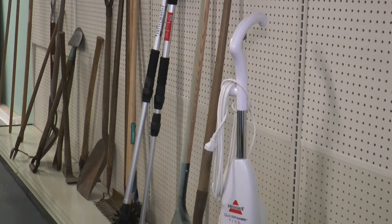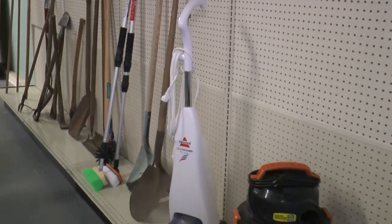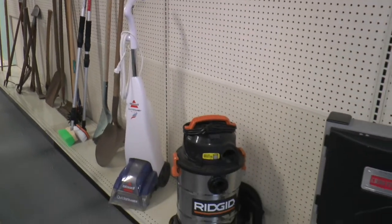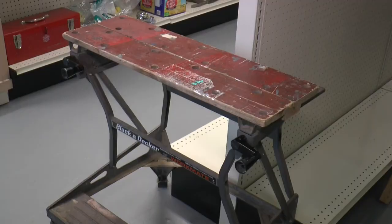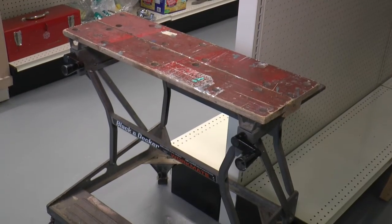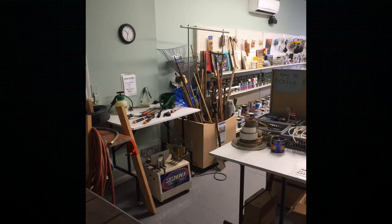Also, we'll take in the lawn and garden tools — all the shovels and rakes, weed pickers and all that sort of stuff. That's the sort of thing that we want. We've got sawhorses and all different types of ladders and step ladders. All that type of thing is going to be available here as well.